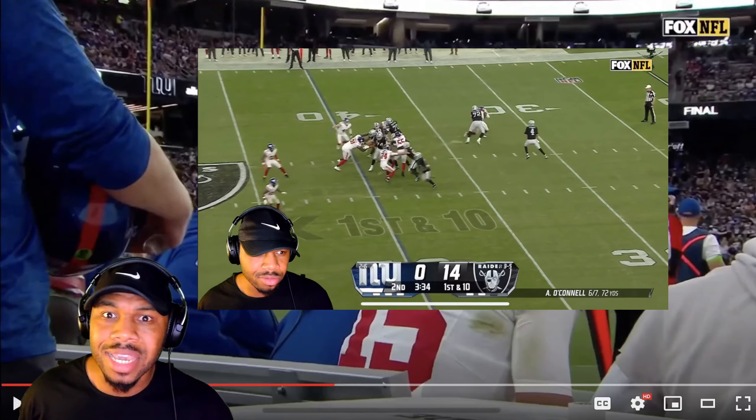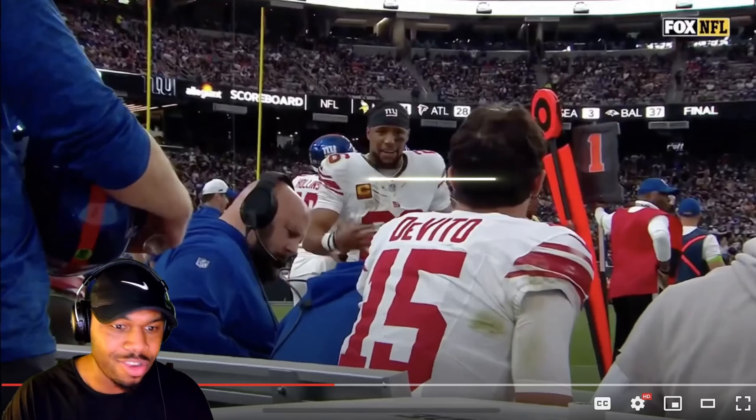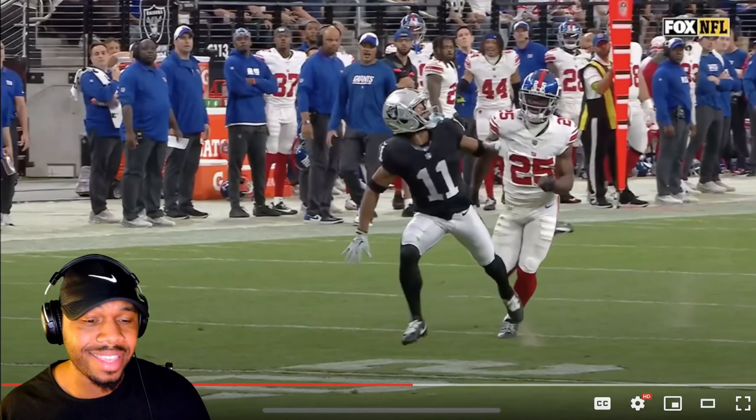The Raiders are up 14-0, the Giants just threw a pick, and the Raiders come right out and call a deep shot. What a play call.